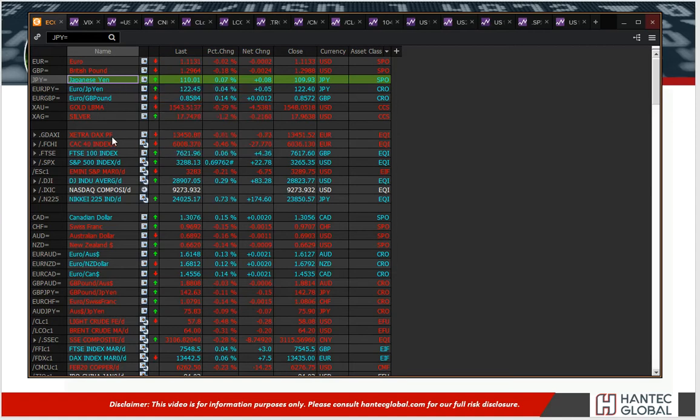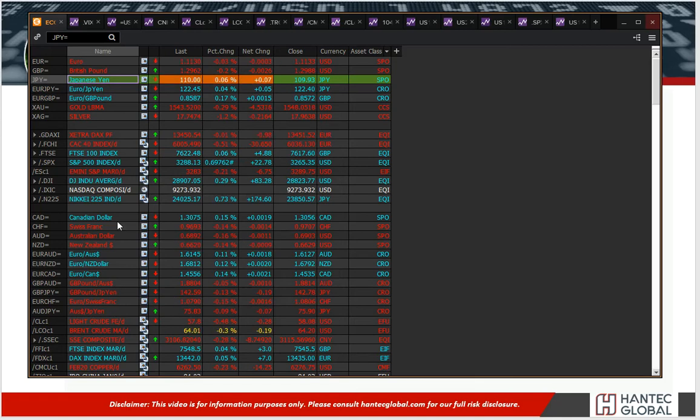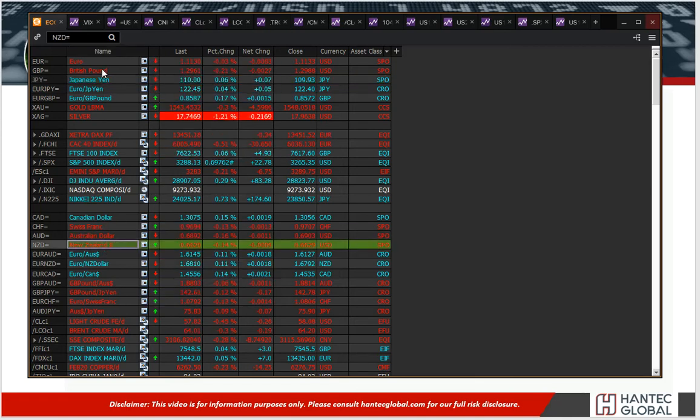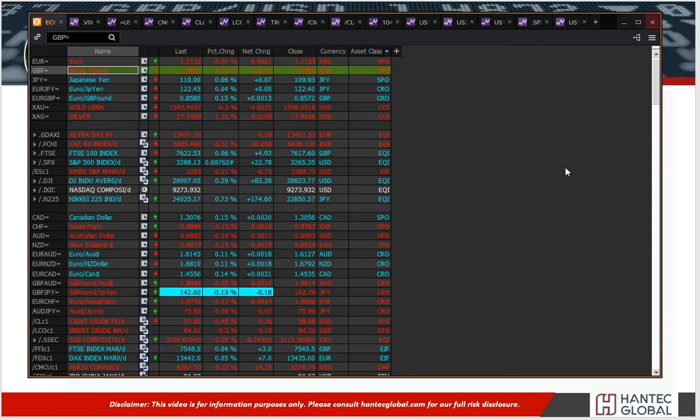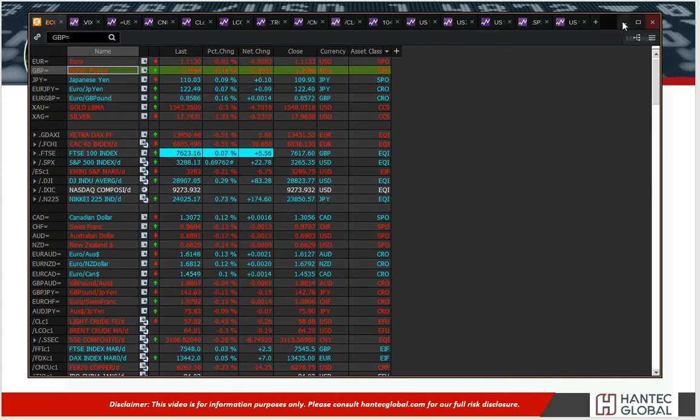Equities are broadly mixed. FTSE and DAX are basically flat on the day. There's little real direction in terms of Forex majors. Aussie and Kiwi are slightly lower. Sterling is again under pressure, having fallen below the 130 big figure, as several members of the MPC have turned increasingly dovish. But is this a buying opportunity? That's the interesting question we'll pose in our video.